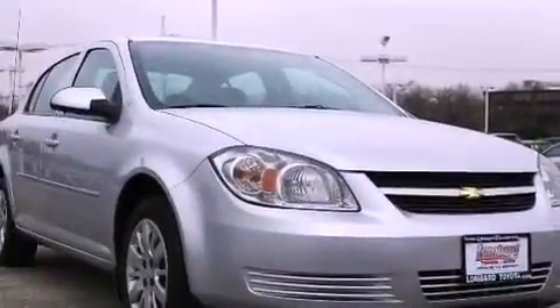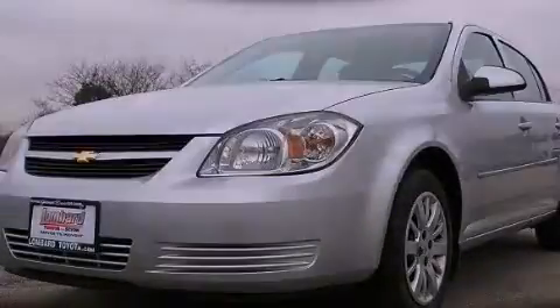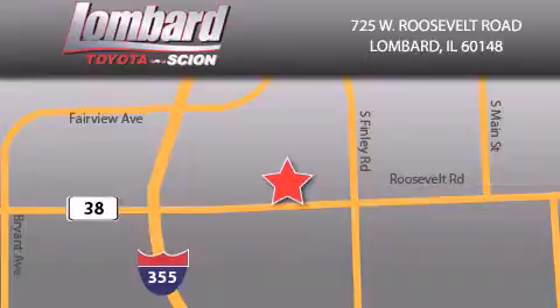This vehicle won't last long at this price — call and arrange a test drive now. Saving feels good every day at Lombard Toyota on Roosevelt Road, just 5 blocks east of I-355 and at LombardToyota.com.